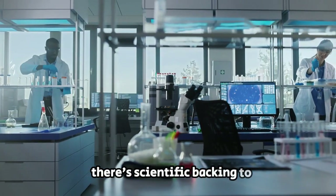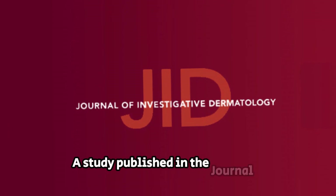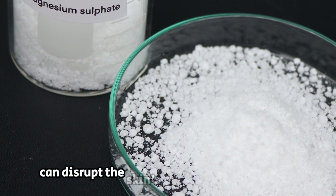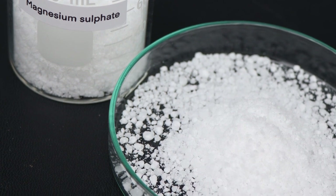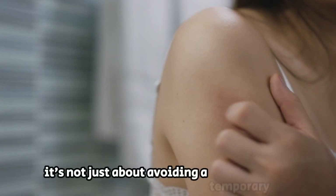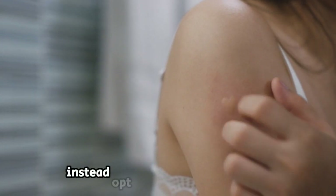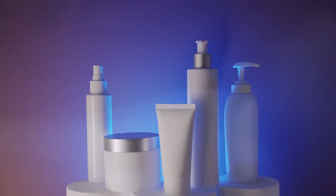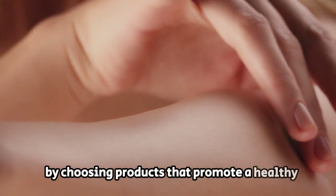There's scientific backing to the idea that certain chemicals in personal care products can be harsh on the skin. A study published in the Journal of Investigative Dermatology in 2017 found that products containing sulfates can disrupt the skin's natural barrier function, leading to increased water loss and potential irritation. It's about maintaining the health and integrity of your skin's protective layer, so opt for products with gentler, moisturizing formulas that nourish rather than harm your skin.